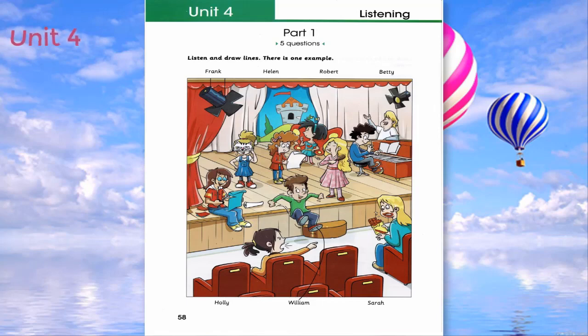Is the girl who's cutting out something in your class? No. But the girl behind her is. Really? What's her name? Helen. Look at her face. She's going to be a cat.